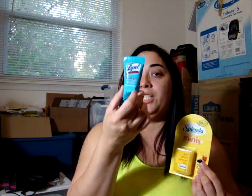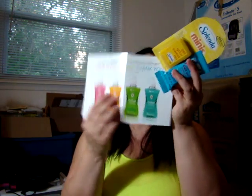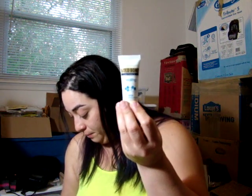The last thing will be the PINCHme Box. They sent me the Splenda Minis, the Lysol Click Gel, and a $3 off coupon for metal laundry. They also sent Goldbond Ultimate Healing — two of them. The Shea Moisture Baby Wash Shampoo and Baby Lotion, and Goddess Garden Organics Baby Natural Sunscreen.